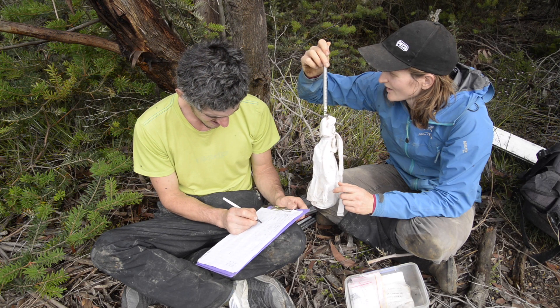Hopefully by monitoring the Dunnart using camera traps and by controlling threats such as feral cats, we can help the species persist on Kangaroo Island in the wild in the long term.